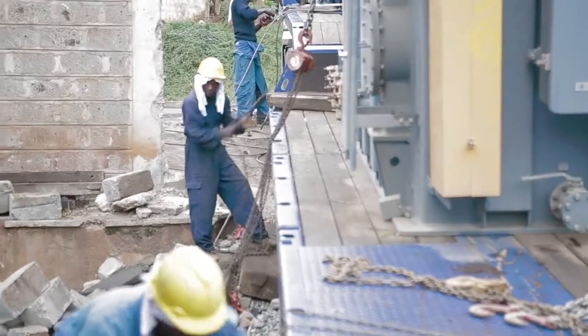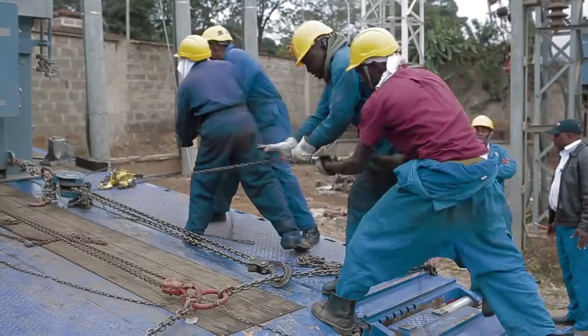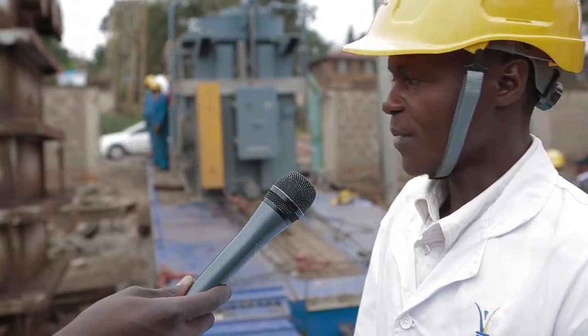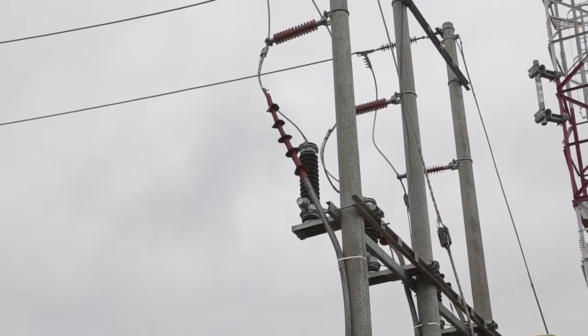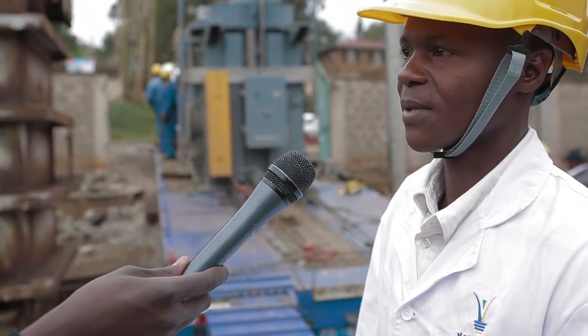This transformer is going to enhance the capacity of this substation and increase reliability of supply within Kilelechwa and its environment. Apart from the transformer, we've also constructed a new 66-kV line from Westlands substation. This line is going to act as an alternative source of power to Kilelechwa substation.